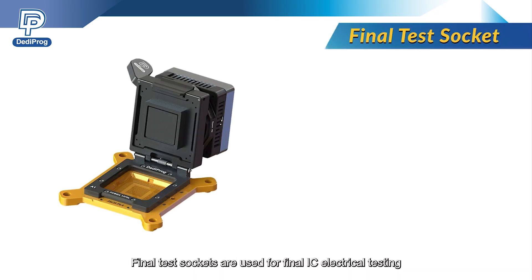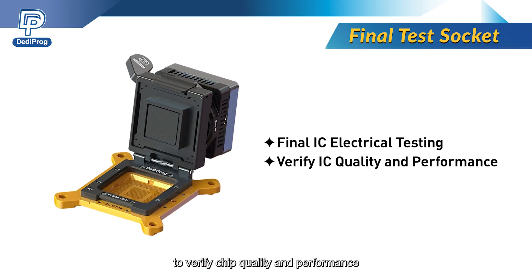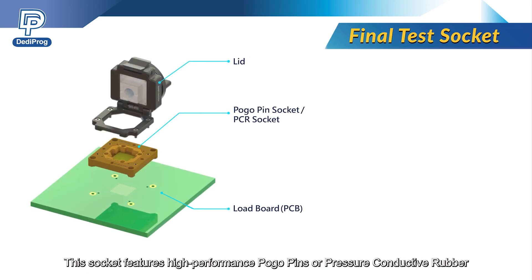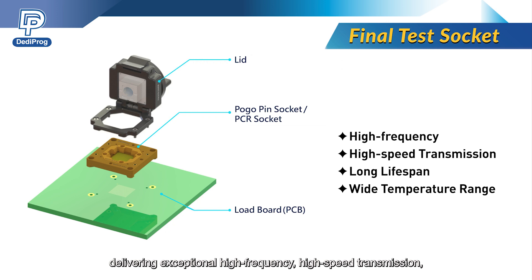Final test sockets are used for final IC electrical testing to verify chip quality and performance. This socket features high-performance pogo pins or pressure conductor rubber, delivering exceptional high frequency, high-speed transmission, long lifespan, and wide temperature range performance.